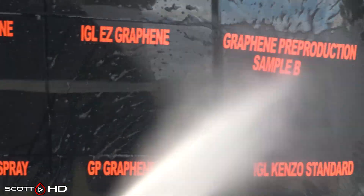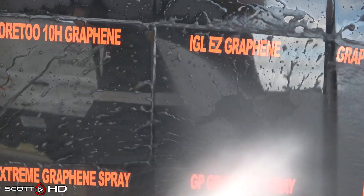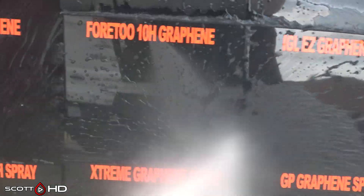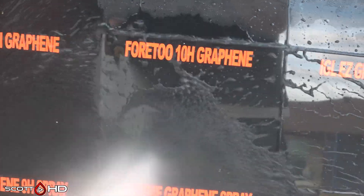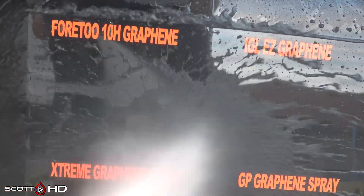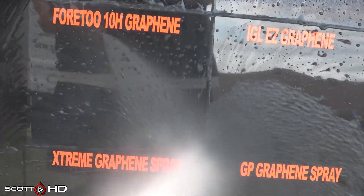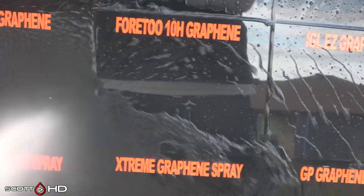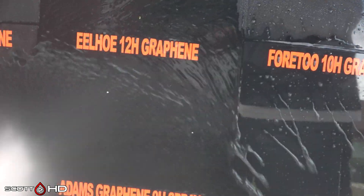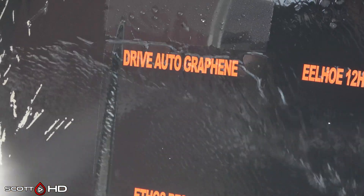IGL Easy Graphene — that's a non-professional coating — looks like it's doing well, as is the cheap Amazon 4.2 10H graphene coating. I don't recall exactly what I paid for that, something like $30, but that's pretty good performance and longevity so far.